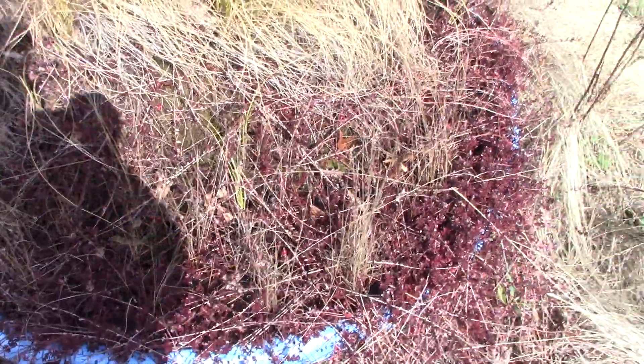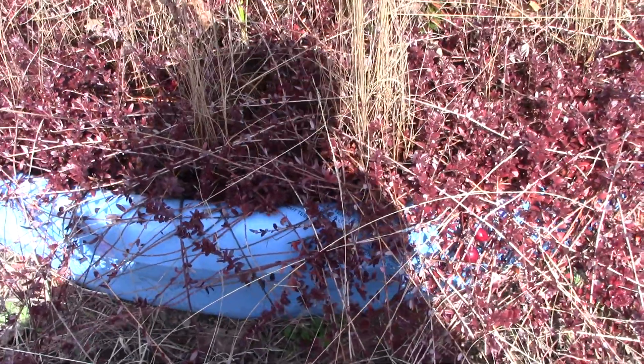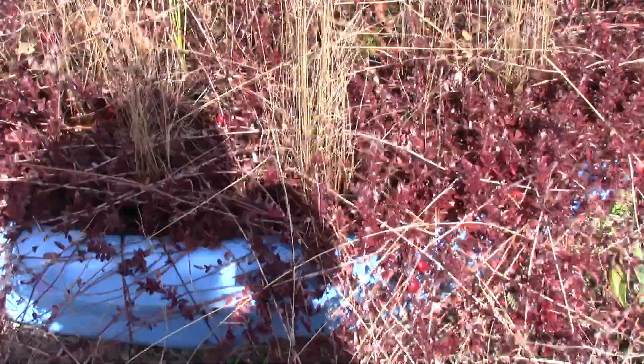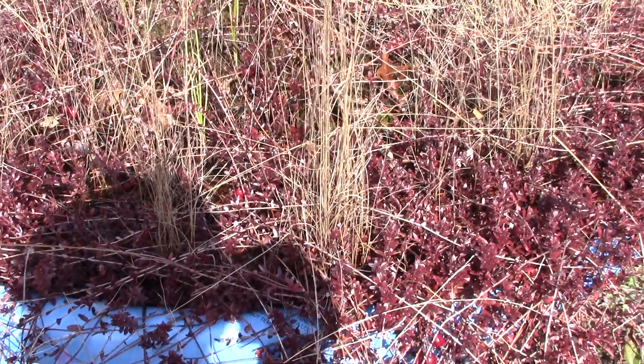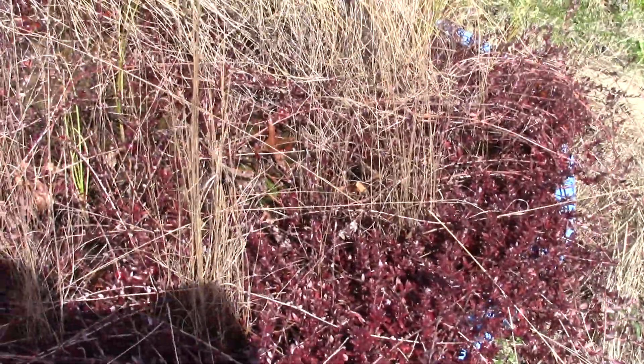Well, this post-apocalyptic coronavirus world is probably as quiet as my front yard's gonna get, being on a main street. This is my little bog I created — still need to finish killing the grass around it and put down some river rock.